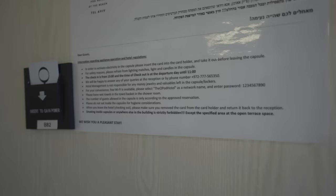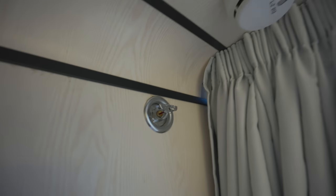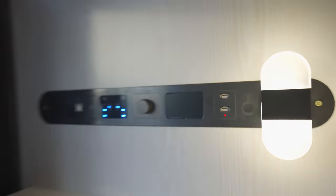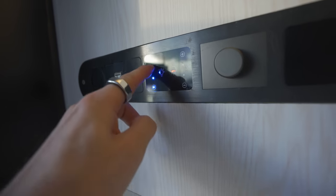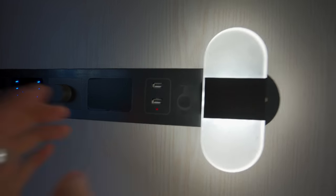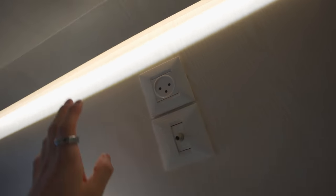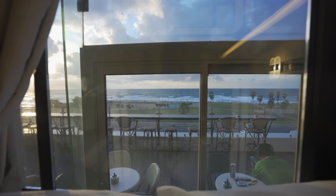And then on this side, you have the all-important insert to gain power. You have some instructions right here: please refrain from lighting matches and candles. Moving along the room tour, we have a hook. Right here is the control panel — there is a plug and an Ethernet port. These are for your lights and you can control how bright you want them. This little knob controls your fan. You then have two USB ports, a little reading light, and another plug socket up here. There is one final thing to show you inside the pod — I have never seen this in a capsule hotel before. It's got a sea view. Golden hour from my pod. That is just amazing.